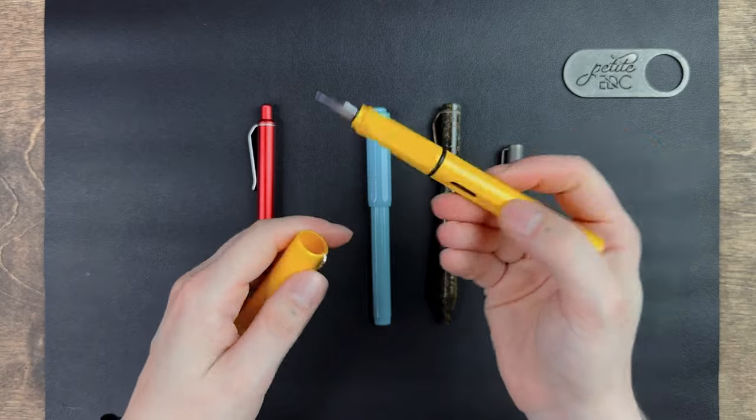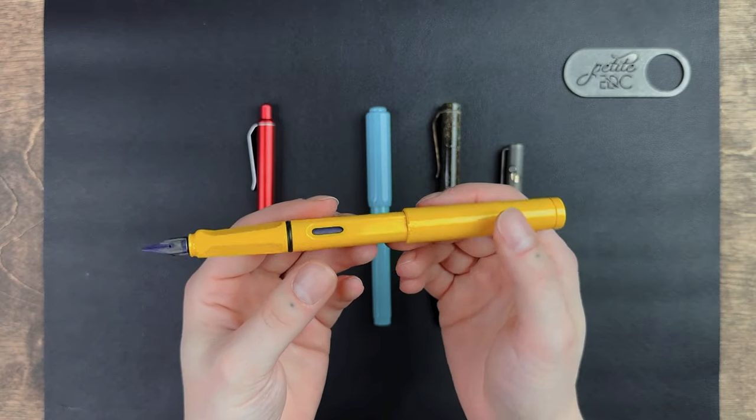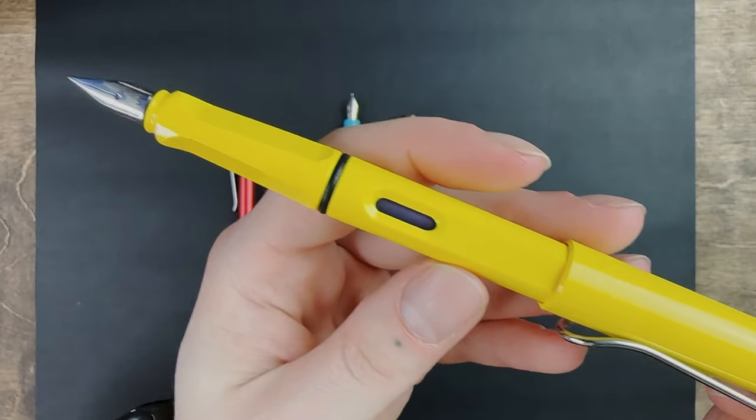The pros for this pen are that it is lightweight and it does have a smooth writing tip. But it doesn't feel as balanced as some of the other pens — to me it feels very back-heavy and not balanced throughout the entirety of the pen.